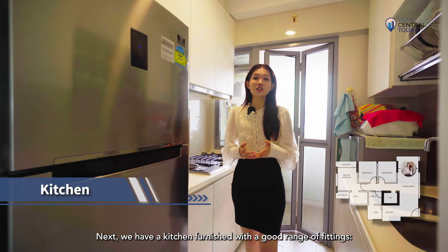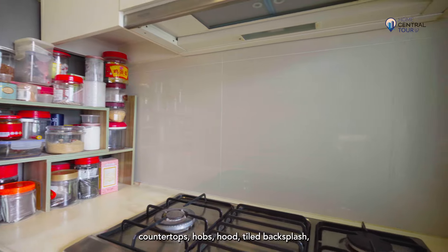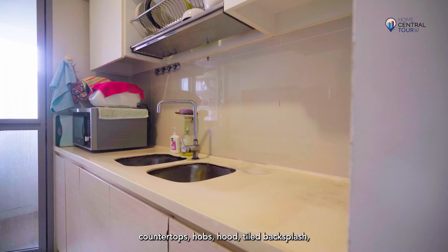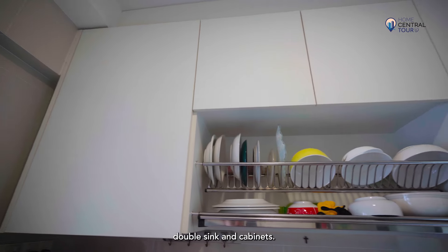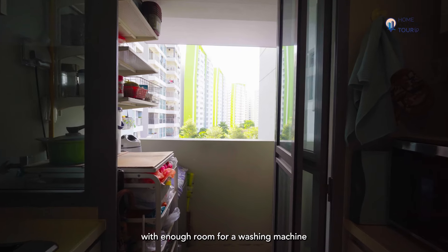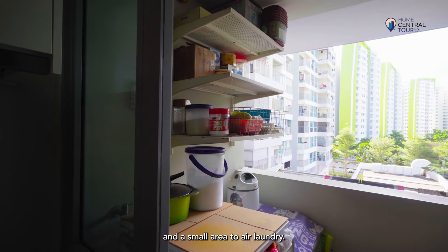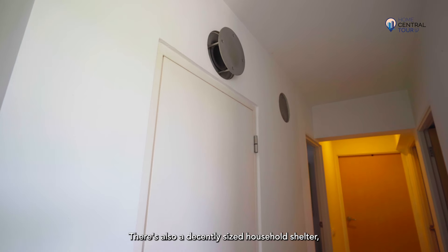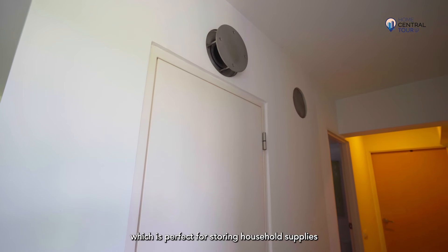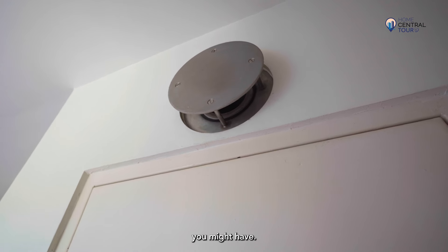Next, we have a kitchen furnished with a good range of fittings — countertops, hob, hood, tiled backsplash, double sink and cabinets. To the back is a service yard with enough room for a washing machine and a small area to air laundry. There is also a decently sized household shelter, perfect for storing household supplies and other bulky appliances you might have.